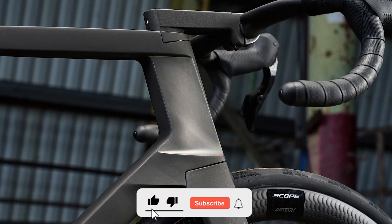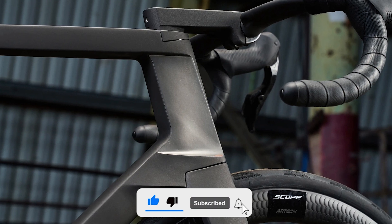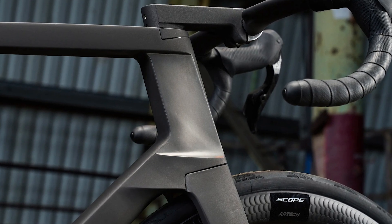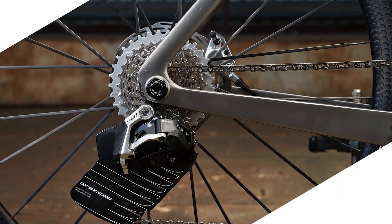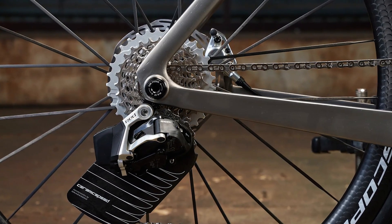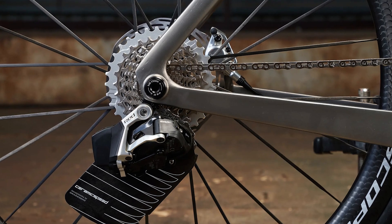Before we get into the nitty gritty of this two-wheeled marvel, hit that subscribe button and give us a thumbs up if you're as excited about cutting-edge bikes as I am. The Reactor Aero isn't just any titanium bike — it's the world's first truly aero-optimized titanium race machine.